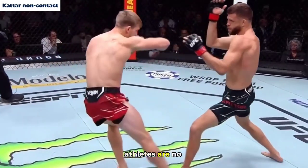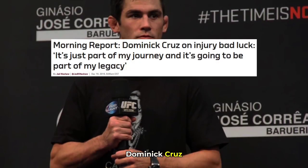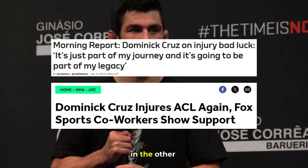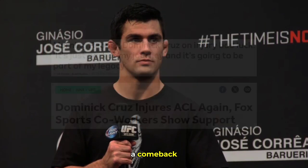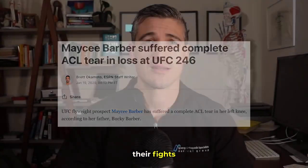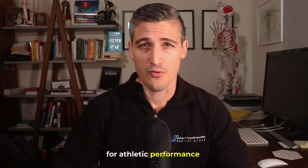Combat sports athletes are no exception to getting these injuries. Whether it was future UFC Hall of Famer Dominic Cruz sustaining two ACL tears in the same knee back to back, and another tear in the other knee not long after, and still making a comeback, or many other high-profile MMA fighters who have torn their ACLs during their fights — it is clear that the ACL is very important for athletic performance.